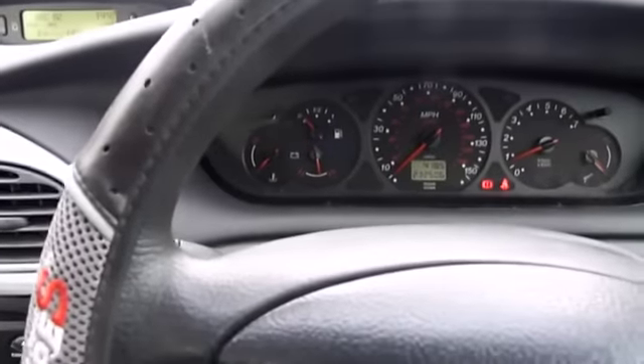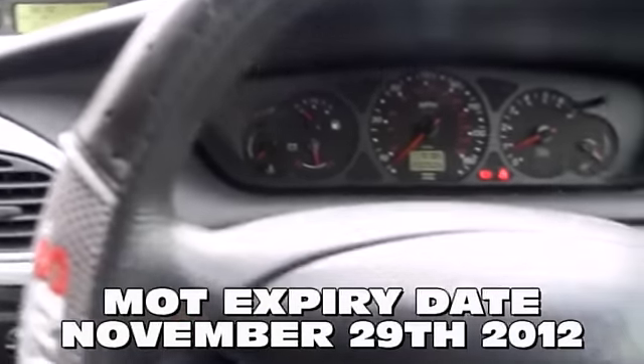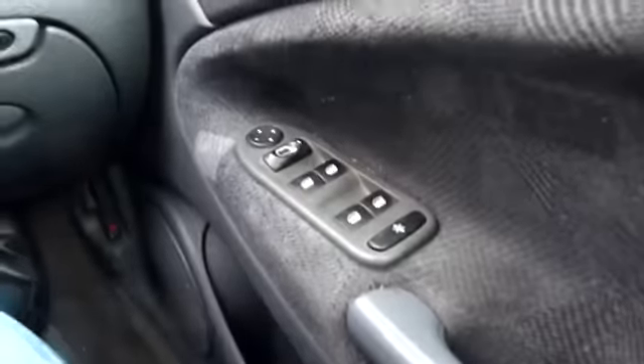Now this car also has a 12-month MOT. You can see on that electric window.